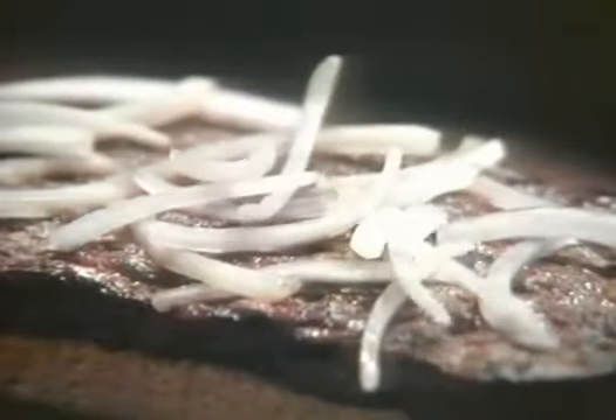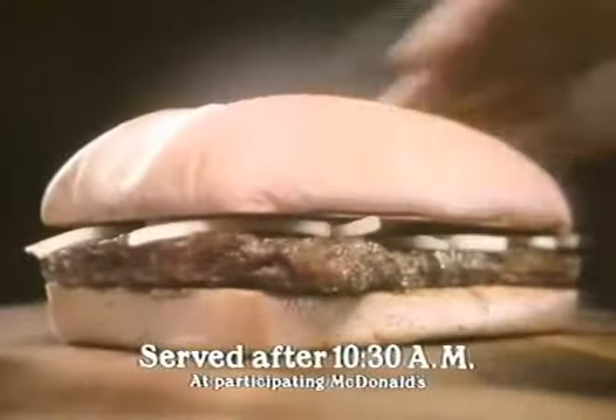Are you ready for the big beefsteak taste of McDonald's Chopped Beefsteak Sandwich? A big chopped beefsteak, add some onion slivers just for you — a great big taste. A toasted french roll, it's gonna taste great too. Pour on the special steak sauce and then you'll understand.